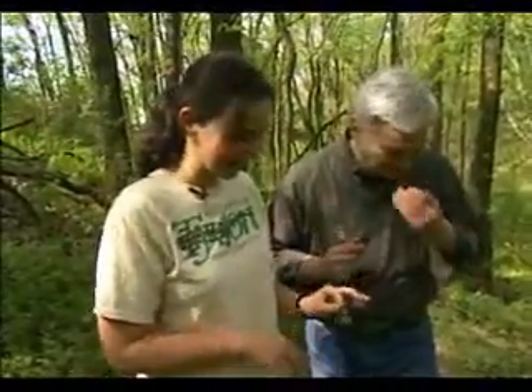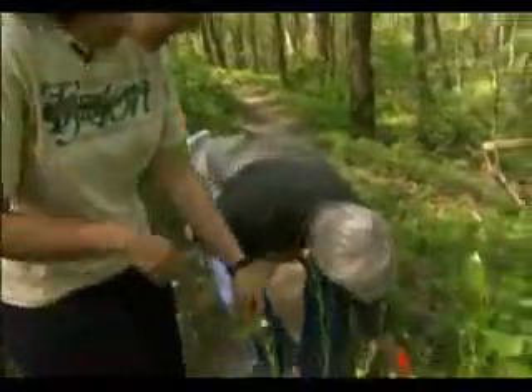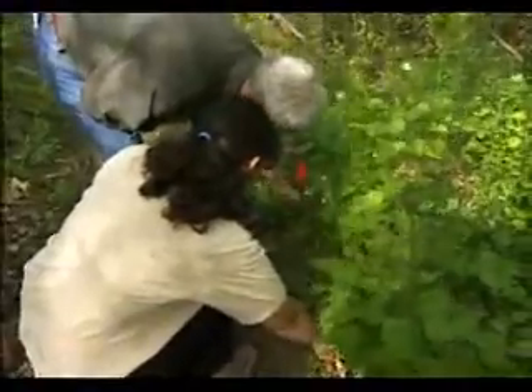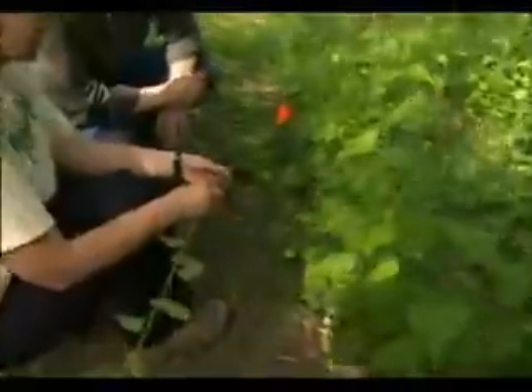You'd be better off using garlic, and to make anything that tastes good you'd also want a lot of basil. It comes out pretty easy — you don't need a Ph.D. to pull weeds — but Drs. Tiffany Knight and Eleanor Pardini have been doing this as part of a carefully designed three-year study to determine the best way to manage the spread of garlic mustard.